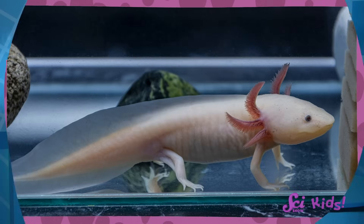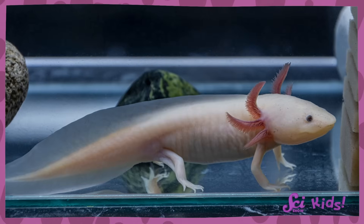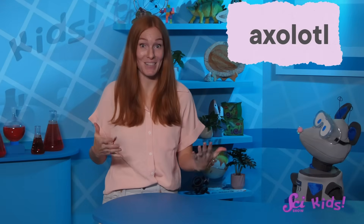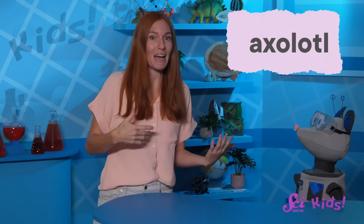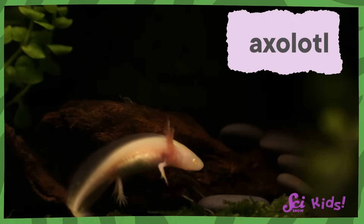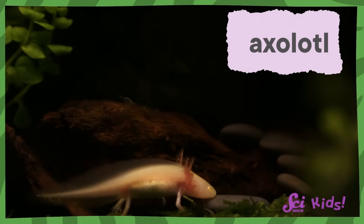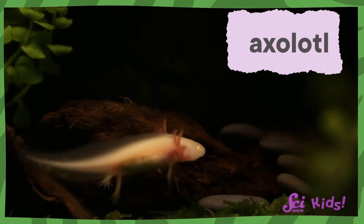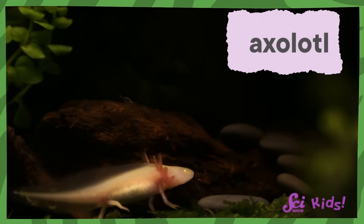Hey Squeaks, what color did you say this animal was? Pink! That solves it! Was this the animal that you saw? You saw an oshalot! Some people call them axolotls, but it's actually pronounced oshalot. Oshalots are a special type of aquatic salamander, which means that they live underwater their whole lives, so I can see why you would mistake it for a fish.